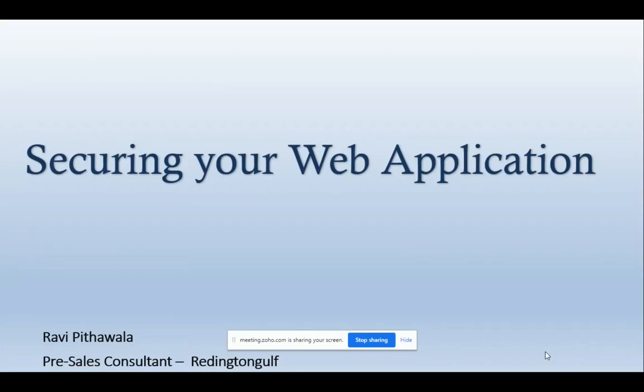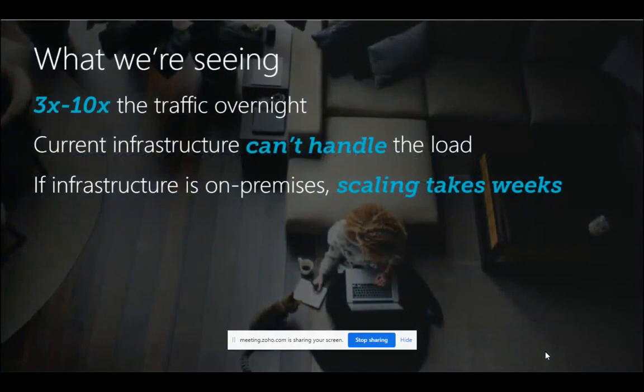As we went into this situation, what we have seen is an increase of traffic into companies' applications because it's a new normal — everyone was working from home or working remotely. There was a huge surge in traffic to critical applications overnight, and of course nobody predicted this kind of situation. Their current infrastructure could not handle that much load, and if it's on-premise then it is almost impossible to scale, because even if you need new hardware, the supply chain was also on hold.